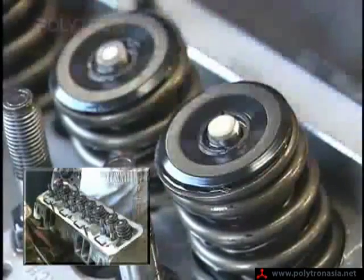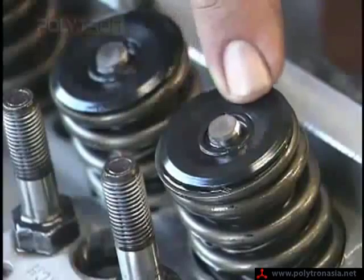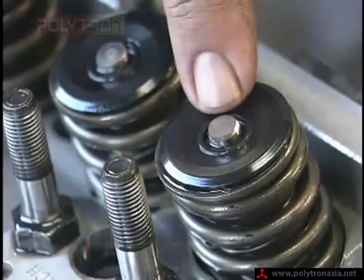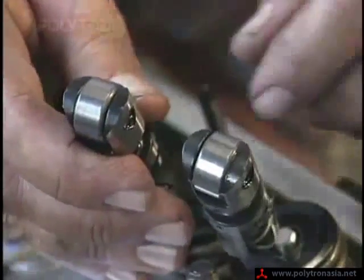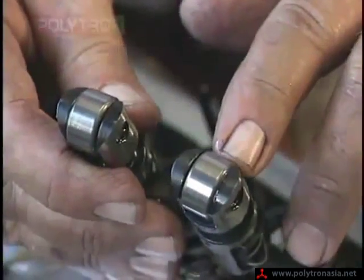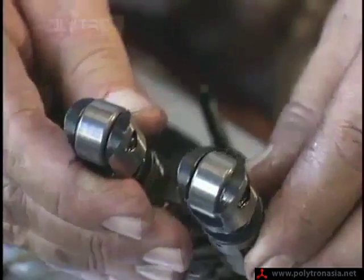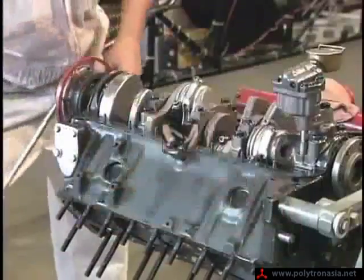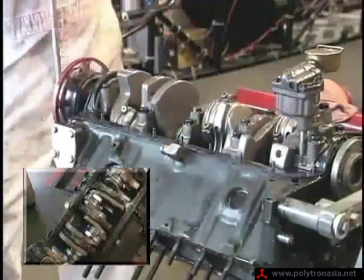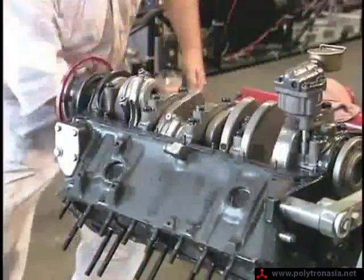We're looking at one of the valves now, and you can see that the Polytron has eliminated the wear on the top of the valve where the rocker arm hits — there's virtually no wear at all. Look at these rollers — they're absolutely at a mirror finish. There's virtually no wear taking place at all, and these rollers take a lot of force on top of the cam lobes. I'm really impressed. Normally you wouldn't be able to turn that crankshaft assembly like this, but with Polytron, look how easy the pistons, rods, connecting rod, and crank turn. It's unbelievable.